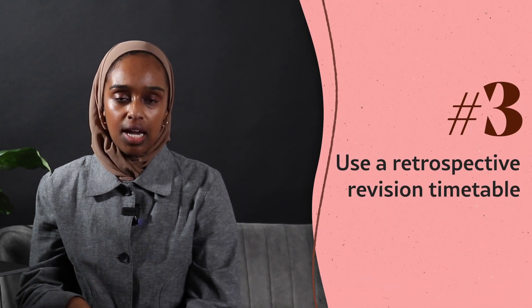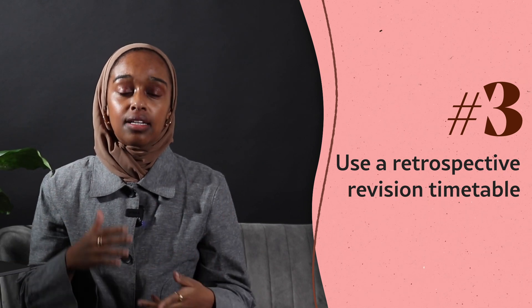My third tip is to use a retrospective revision timetable — I'll leave links to two good videos about this below. Rather than just listing subjects on a timetable, you lay out all your modules and rate how confident you feel about each one. If you know it well, you move on; if it's amber, you come back to it next session. It's dictated by your weak and okay subjects, not just 'I have to do biology so I'll do biology.'